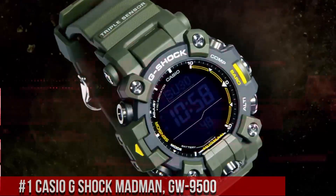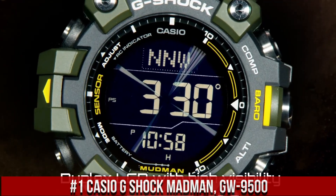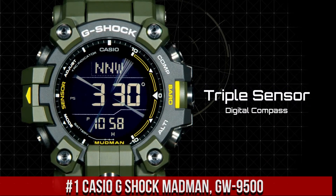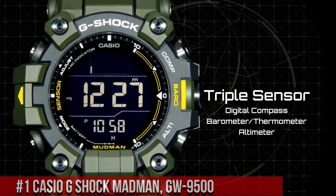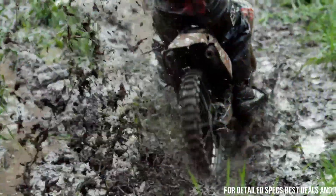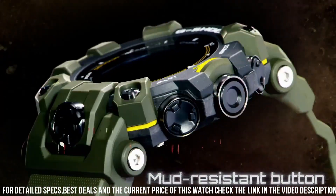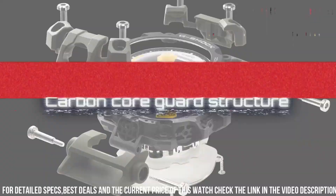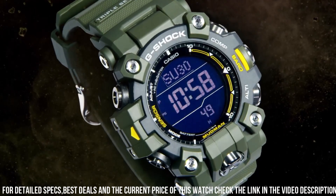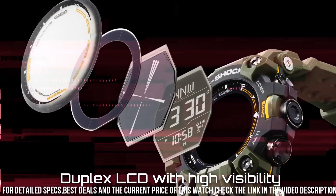Number 1. The Casio G-Shock Mudman GW9500 is a highly durable and functional timepiece designed for outdoor enthusiasts and professionals. The watch features a 53mm resin case and a resin strap, which makes it rugged and comfortable to wear. The display is a digital LCD with a resolution of 128x128 pixels, which provides clear and easy-to-read information. The GW9500 is powered by a solar-powered quartz movement, which provides accurate timekeeping.